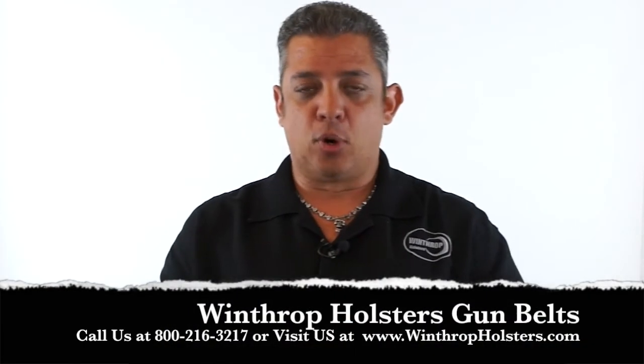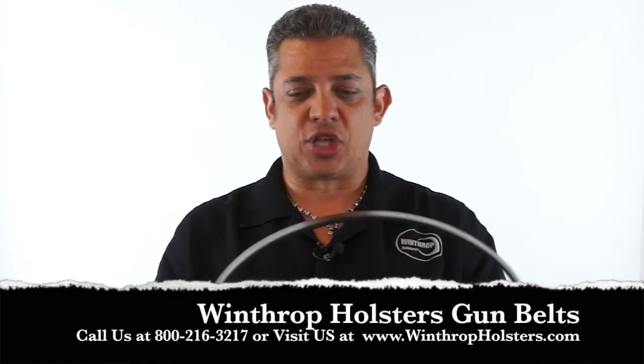Hello, welcome back to Winthrop Custom Made Firearm Holsters. Today I would like to go over our bull hide gun belts that we have in stock. I wanted to go over the importance of wearing a gun belt, and we do stock these, so if you would like to order a gun belt you can always give us a call at Winthrop Holsters.